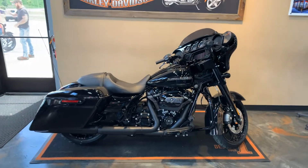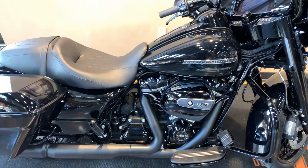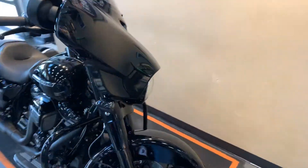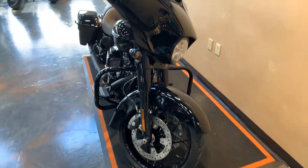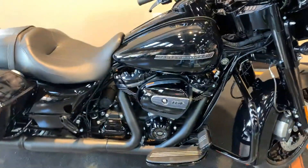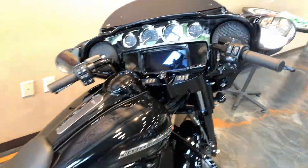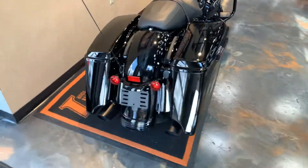Here we have a 2020 Street Glide Special 114 in vivid black and blacked out. A little walk around on it — the front wheel blacked out all the way down, 114 Milwaukee Eight engine. Black gloss interpainted fairing with Boom Audio Stage One speakers, GTS, and navigation.